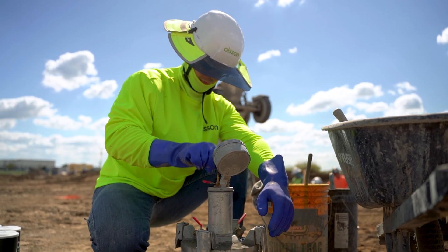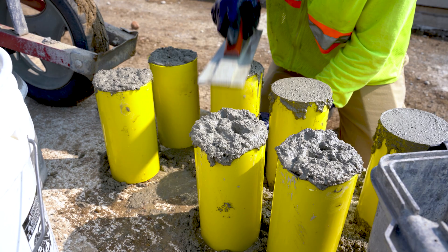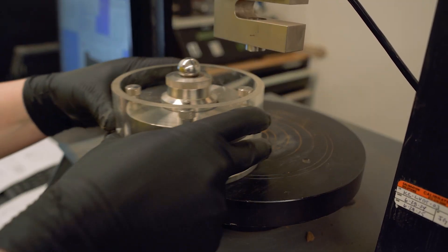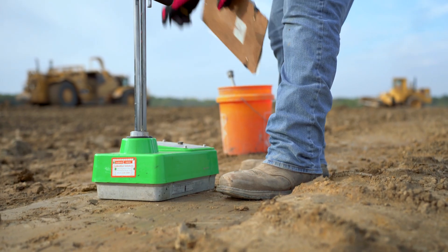Construction materials testing is the observations, inspections, and testing of construction materials such as concrete, rebar, and soils. It's pretty much quality control — we make sure that everything we test, for example concrete or compaction, is up to specifications. Our bread and butter at Olsen for CMT is field concrete testing and making samples to be brought back to the lab. We have equipment for specialized testing including soils tests, concrete strength testing, and asphalt.